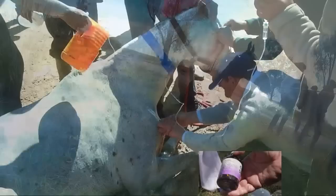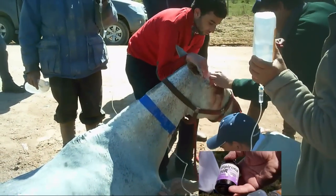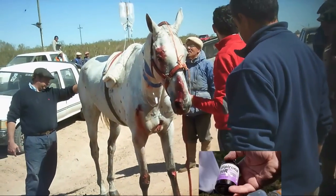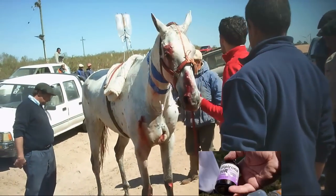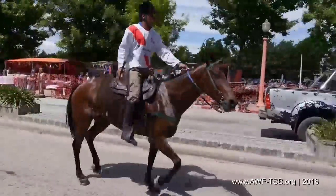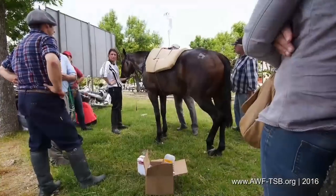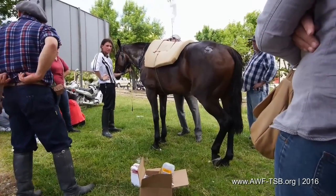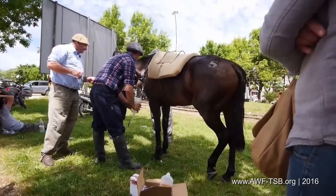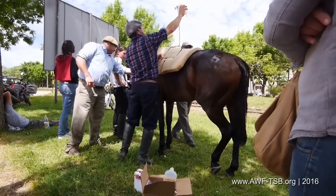They are surrounded by many people who try to get them back on their feet with water, electrolytes, and pain relievers. Open wounds are being stitched without anesthetics. The horses endure all these procedures without resistance, as they are completely exhausted. Violently and by any means possible, the powerless horses are forced through the finish line. Veterinarians wait to prevent horses from dying of exhaustion. Muscle hyperacidity, pain, and dehydration can all be fatal.